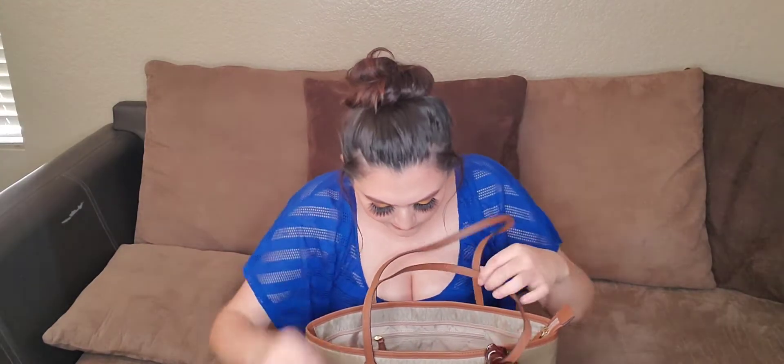I have my little badge from work, I have my foundation because you never know when you need a touch-up. I have chapstick, and I have this little cream because I got burned at work and they gave it to me — apparently if you keep putting it on, it'll go away. That's all I have in that little pocket.